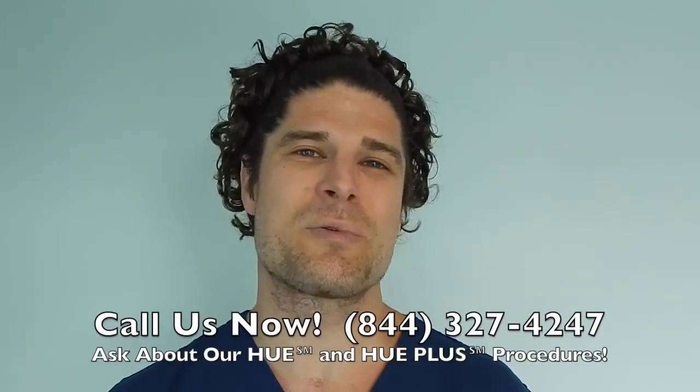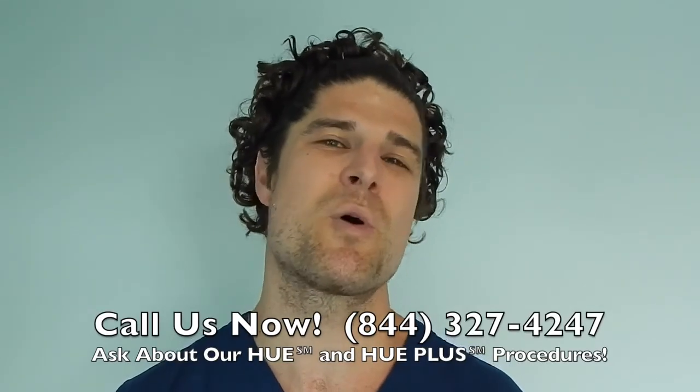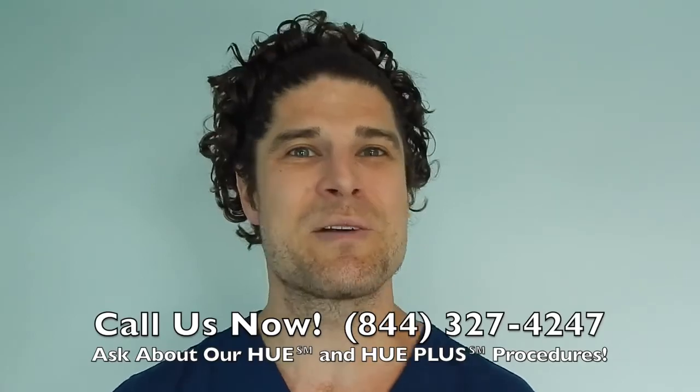Thank you. Call us now at 844-327-4247 and ask about our Hue and Hue Plus procedures, which move more hair than ever before. Hope to hear from you soon.